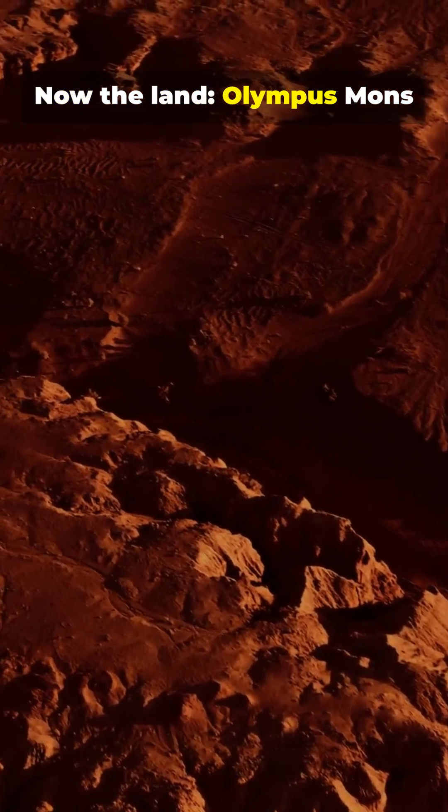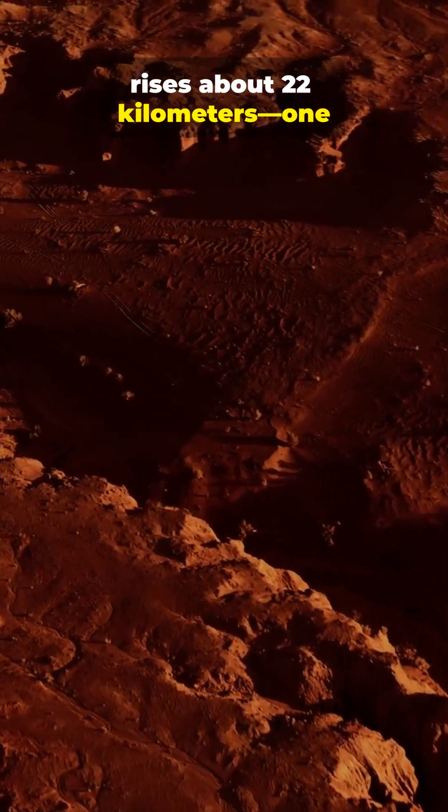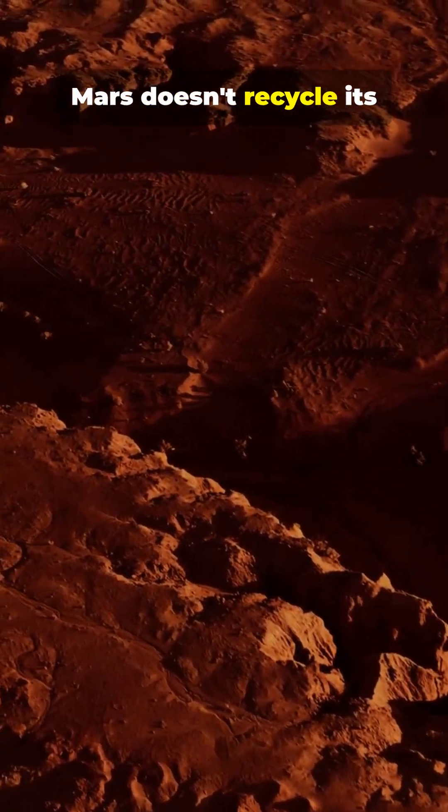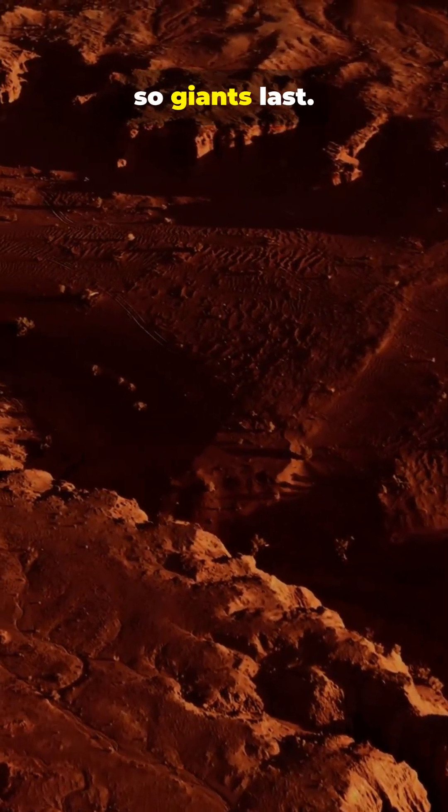Now the land. Olympus Mons rises about 22 kilometers — one of the tallest volcanoes we know. Mars doesn't recycle its crust like Earth, so giants last.